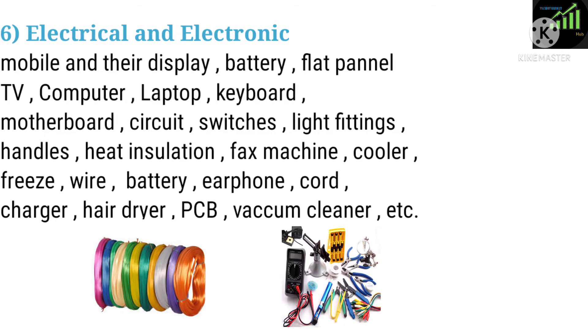Six: Electrical and Electronics. Applications include mobiles and their displays, batteries, flat panel TVs, computers, laptops, keyboards, motherboards, circuits, switches, light fittings, handles, heat insulation, fax machines, coolers, freezers, wires, earphones, cords, chargers, hair dryers, PCB, and vacuum cleaners.